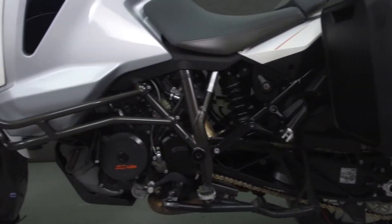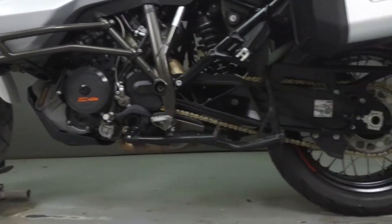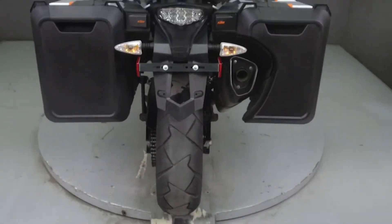This bike comes equipped with ABS, heated grips, an onboard computer, heated seats, cruise control, electronically adjustable suspension, and traction control.